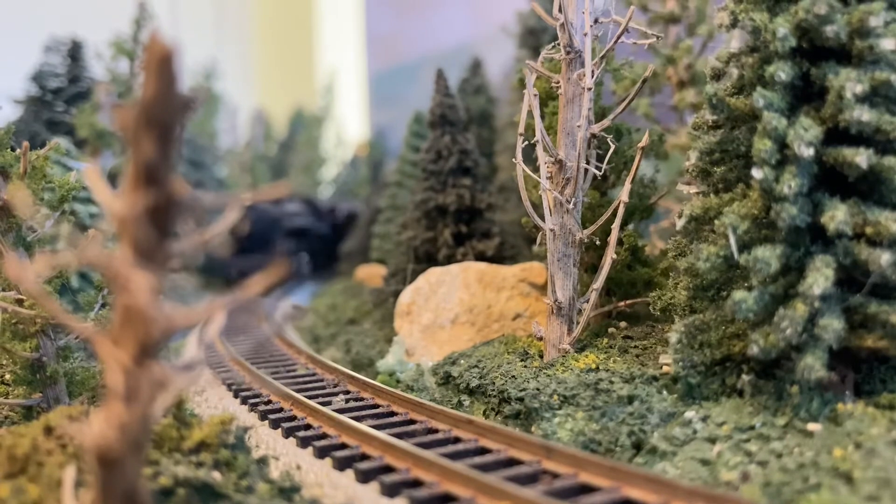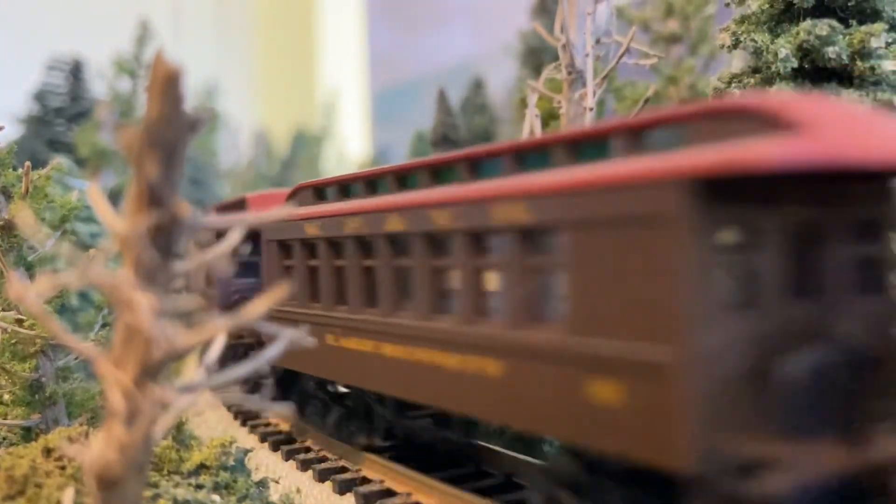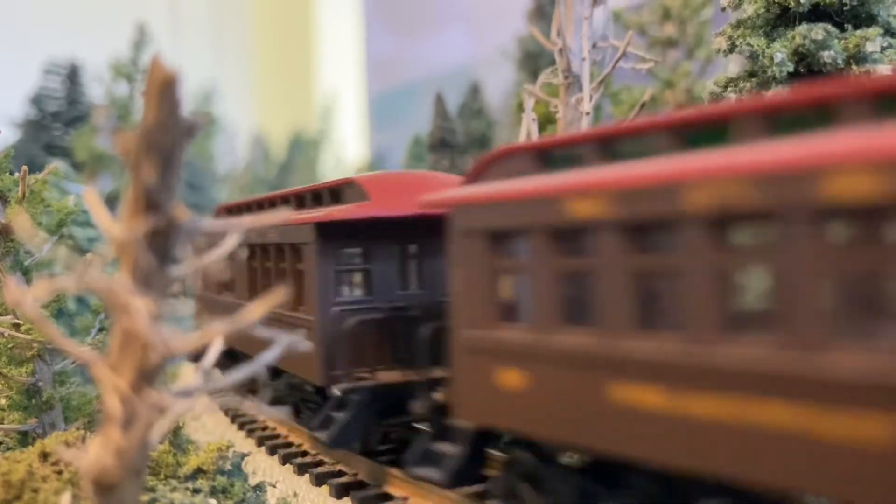Heyo everyone, I'm Jay from Boulder Creek Railroad, and in this video I'm going to be showing you all the locomotives that are in my steam roster. I have quite a few of these, so let's get right on into it.